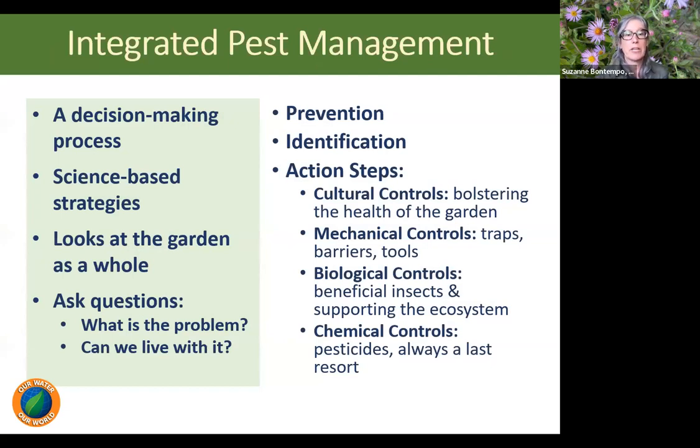We teach Integrated Pest Management Principles, also known as IPM. IPM is a decision-making process using science-based strategies to solve pest problems around the home and garden. What IPM helps us see is that oftentimes what we think is the problem is actually symptoms of the problem. With these principles, we are guided to identify what the problem is — proper identification is essential. Then we ask: is this a problem we can live with, or is it short-lived? From there we look at prevention — how can we prevent this from happening again or getting worse? For example, aphids are starting to pop up in spring.